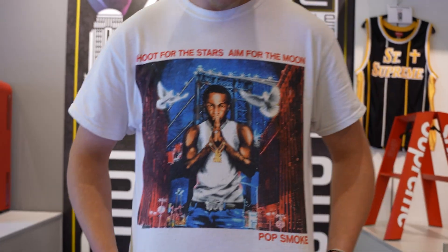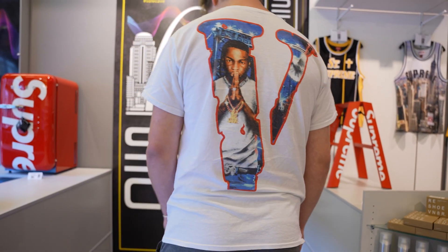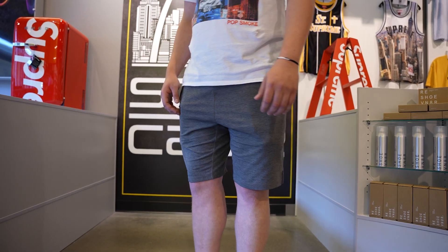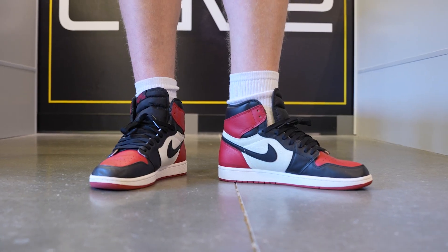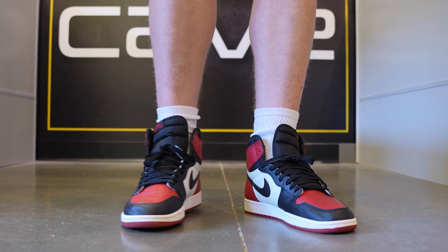Fit check real quick. Got the White City Pop Smoke on — 'Shoot for the Stars, Aim for the Moon.' Got the V on the back, goes for about $150 to $160 or so. Got some gray shorts on, they go for $20 to $30. Got some bread-toed Jordan 1s on, go for about $500 to $600. Looking at like $700 or so total for the fit today.